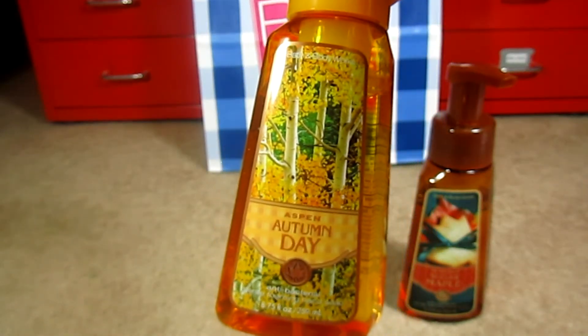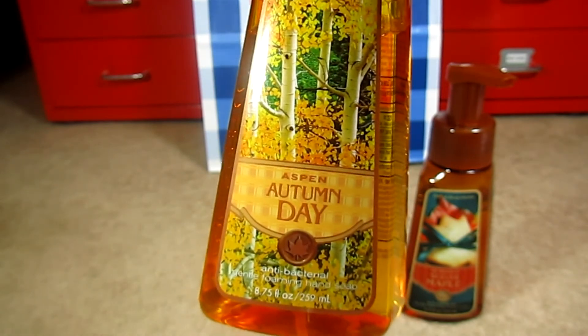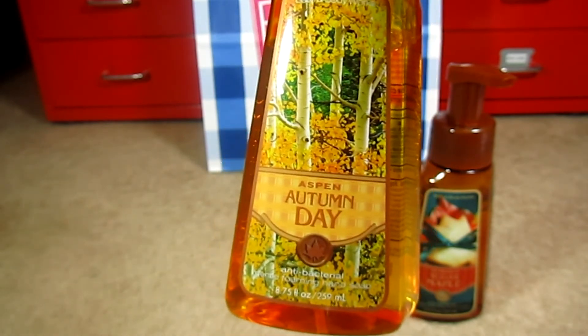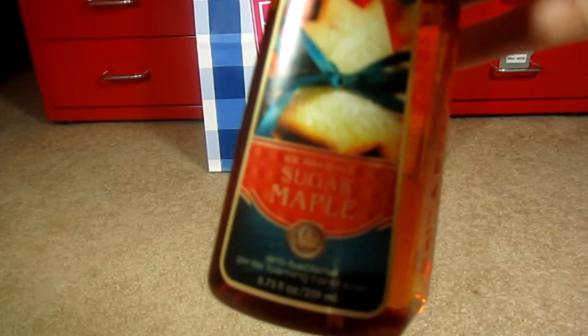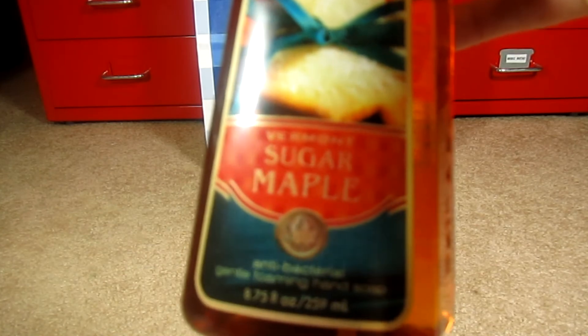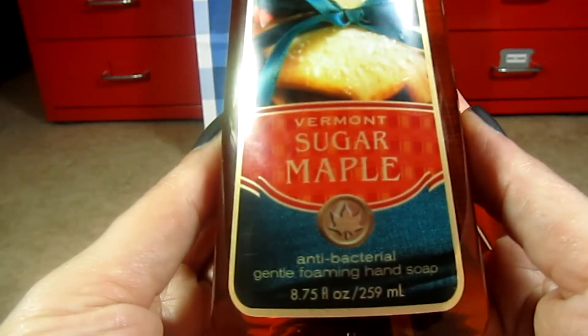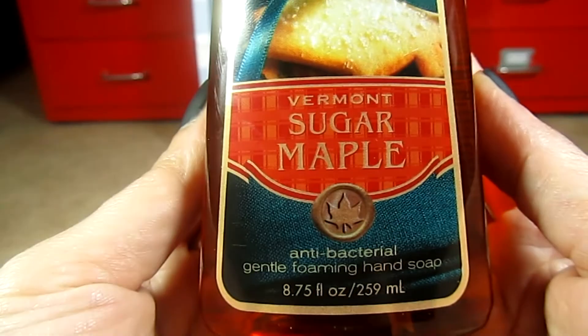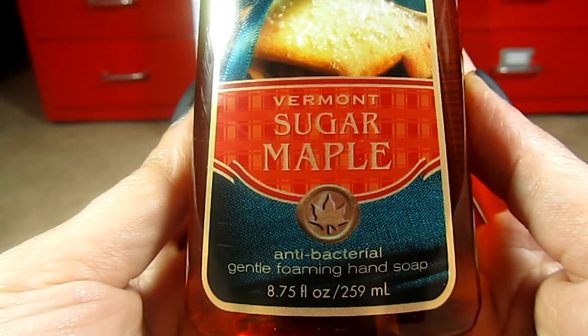This next one is a really pretty, more floral-scented soap compared to all the other food-oriented ones. And last but not least is the Sugar Maple, which I've actually been using for the last couple of days — you can see it's been used a little bit. I really like this one; it smells like pancake syrup, and it just smells like fall to me. I'm really enjoying it.